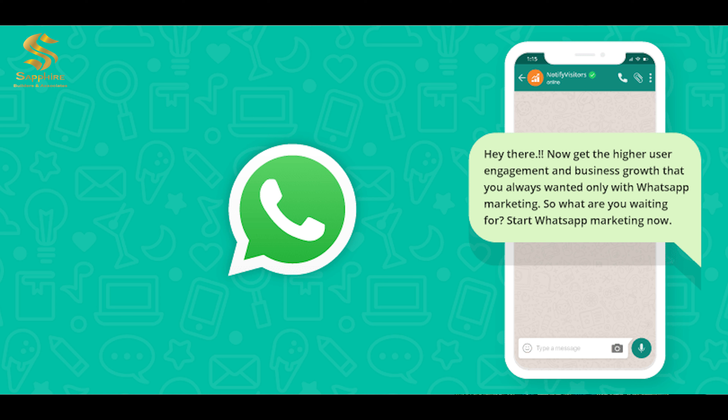Last, but possibly the most effective way, is WhatsApp marketing. It allows you to reach your potential clients individually. It is similar to email marketing as you can reach a lot of people at the same time, but it is more effective due to its exclusivity.